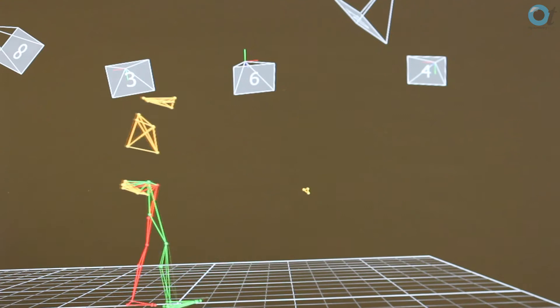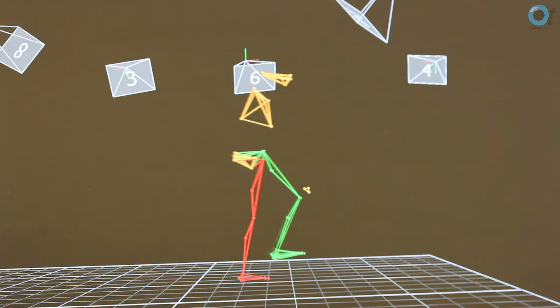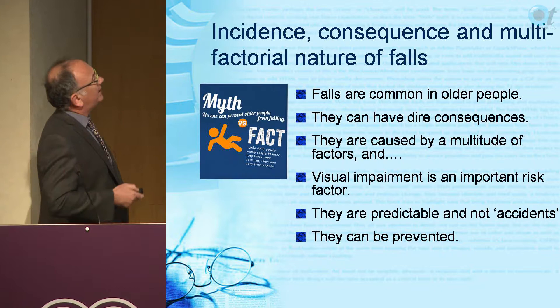We can get fantastic information about gait and how we step up and down. Stepping up and down is hugely influenced by vision - it's the most important aspect where vision matters in gait. We also look at balance control.